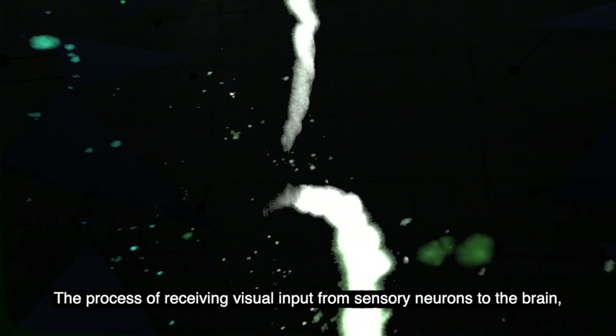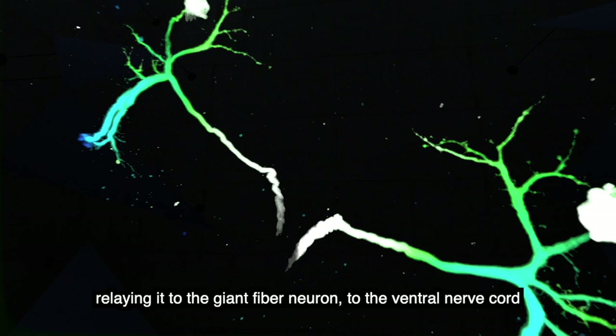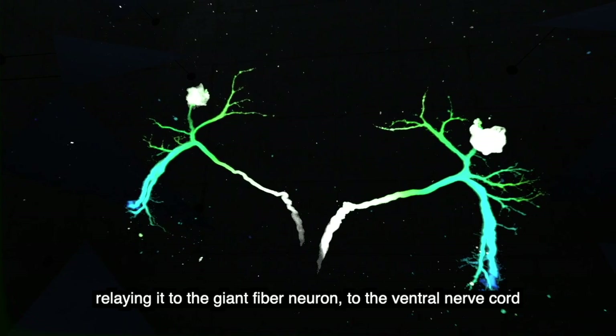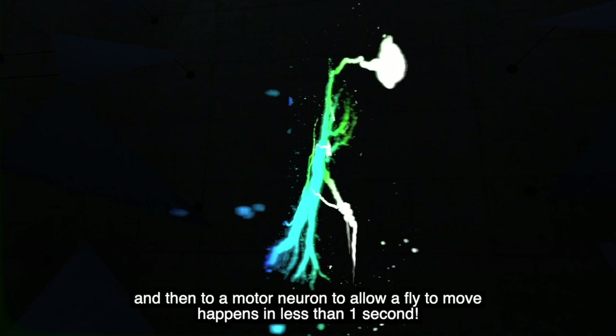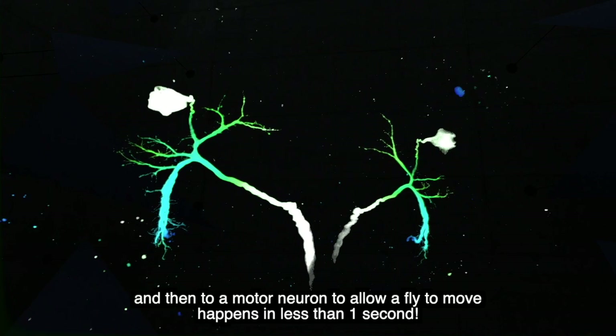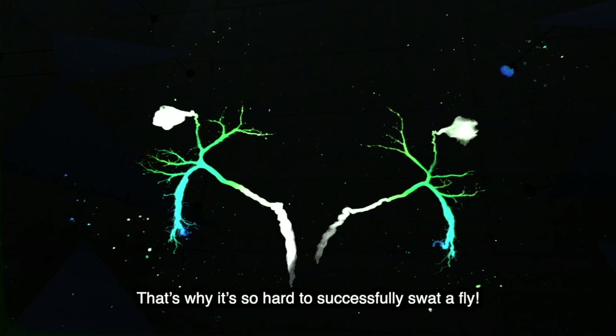The process of receiving visual input from sensory neurons to the brain, relaying it to the giant fiber neuron, to the ventral nerve cord, and then to a motor neuron to allow the fly to move happens in less than one second. That's why it's so hard to successfully swat a fly.